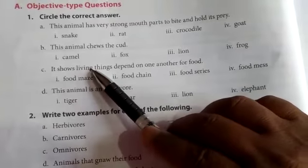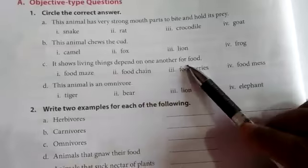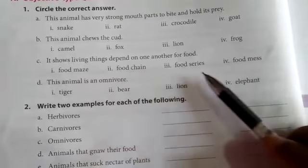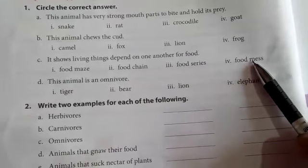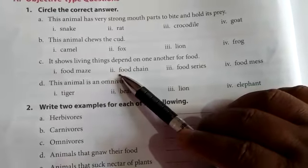It shows living things depend on one another for food. Options: food maze, food chain, food series, food maze. You circle the second option — food chain.